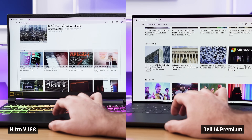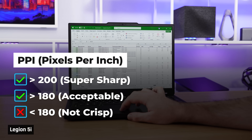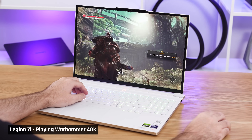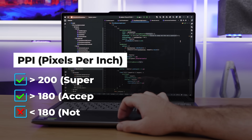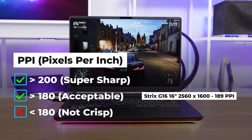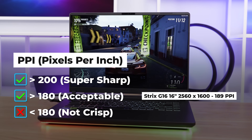A screen with a resolution of at least 200 pixels per inch, but preferably higher, is going to make small text look nice and sharp. Below 180 PPI, small text is going to look a little fuzzy, and you'll likely want to zoom in — which means you'll see less information. If you're a gamer, as I said, those extra pixels require more GPU power, and higher-resolution screens hurt battery life. If you're focusing on Excel work, programming, or anything with a lot of small text, get a display with a PPI well above 200 — for example, 3200 by 2000 on a 16-inch panel. If you are gaming, a PPI above 160 but below 200 is a nice sweet spot — say 2560 by 1600 on a 16-inch panel.